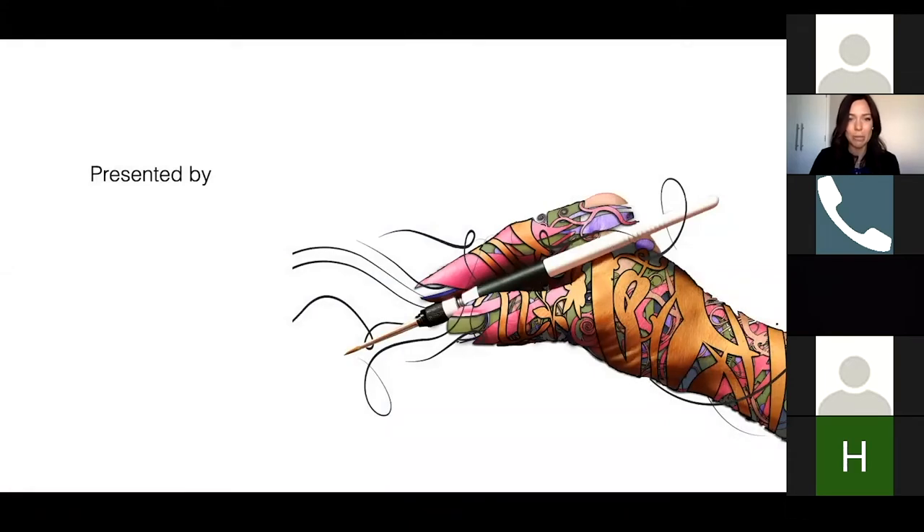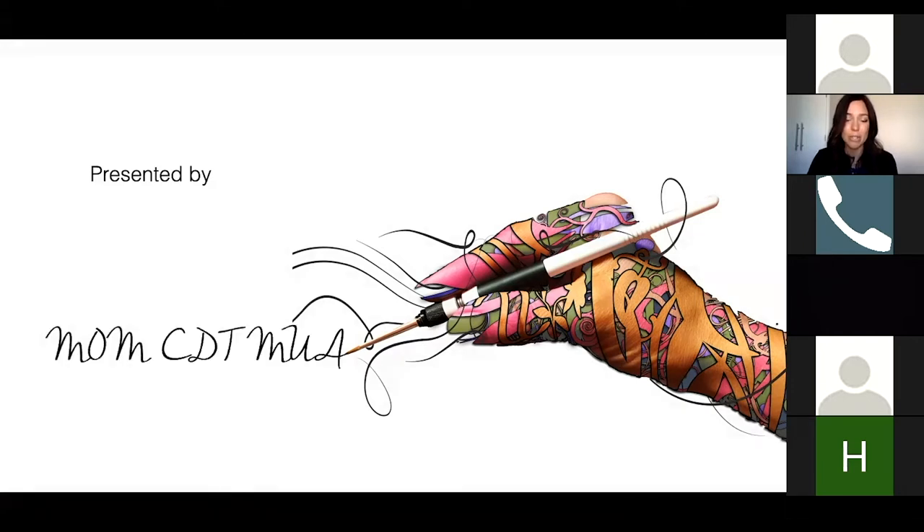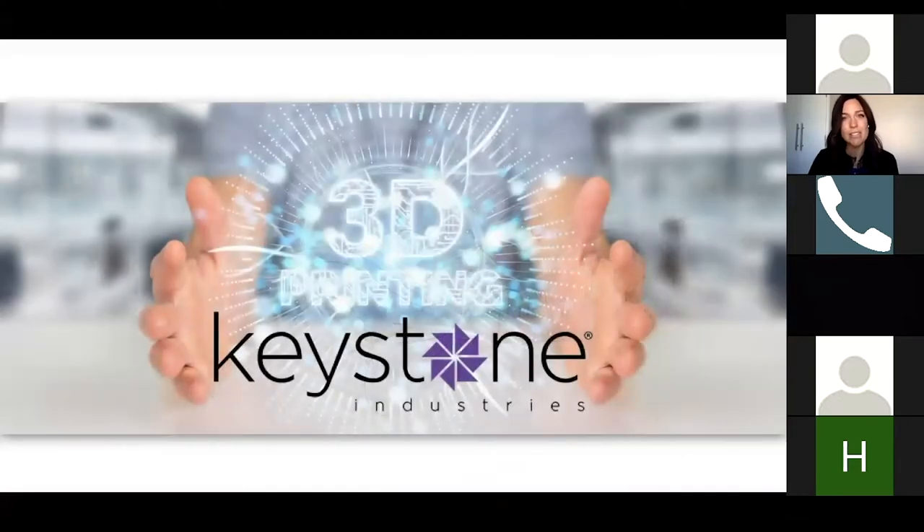For those of you who don't know me, I'm Jessica Perel. I own a lab, Capture Dental Arts, located in West Jordan, Utah. Right now we have about 6 employees — we're a small lab. I've owned this lab about 11 years. Keystone Industries sent some products for me to test, starting with their surgical guide material. I'm always hesitant to try new materials, but I was surprised with how easy this material works.